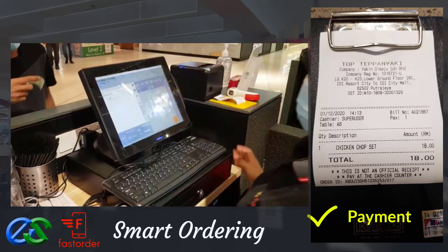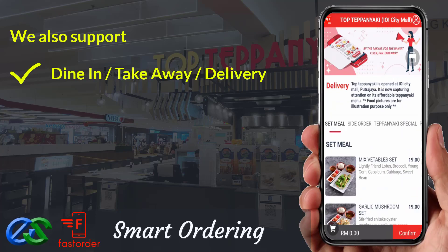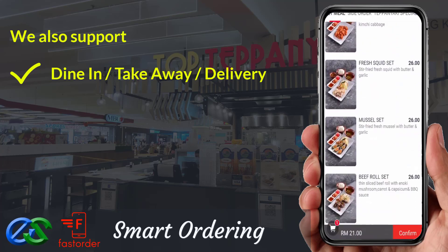Awesome, isn't it? We also support dine first, pay later — or pay first, dine later. Takeaway is a pre-order first, pickup later at a designated pickup point.